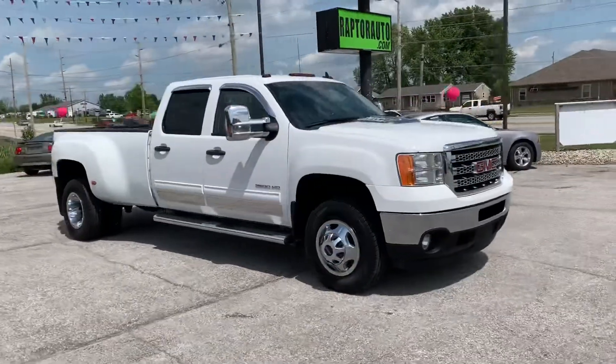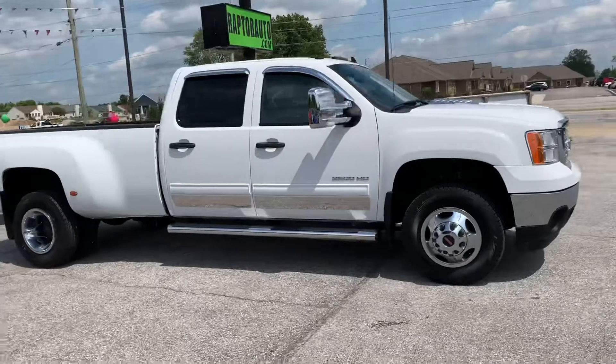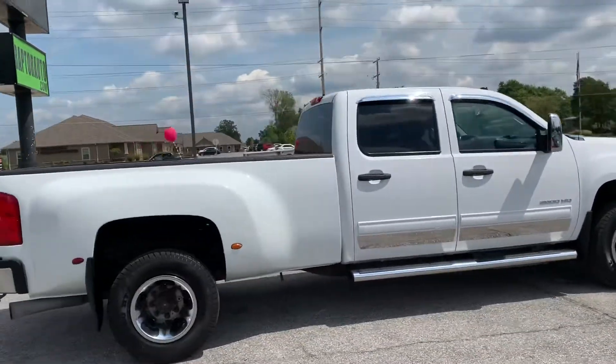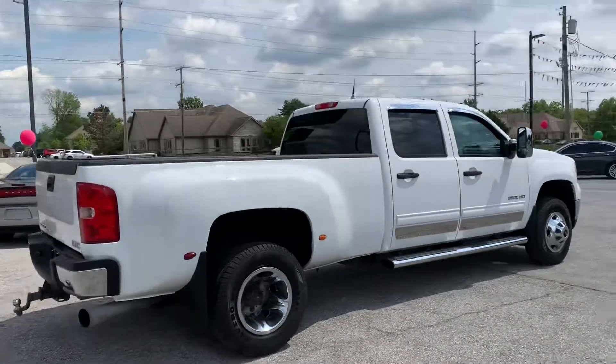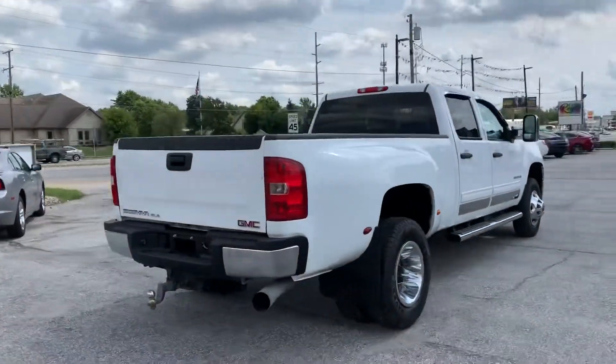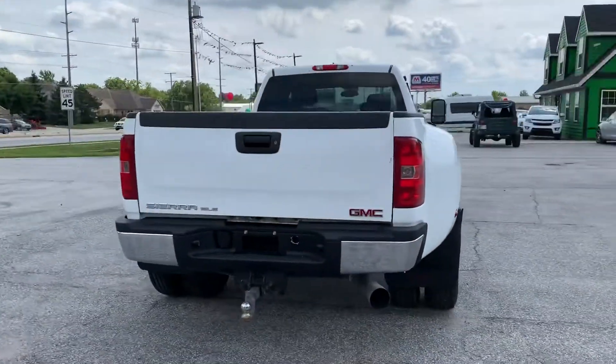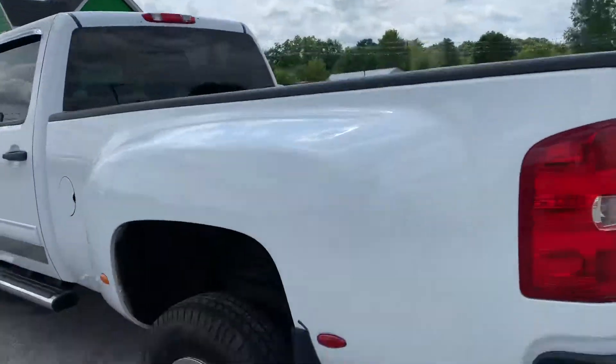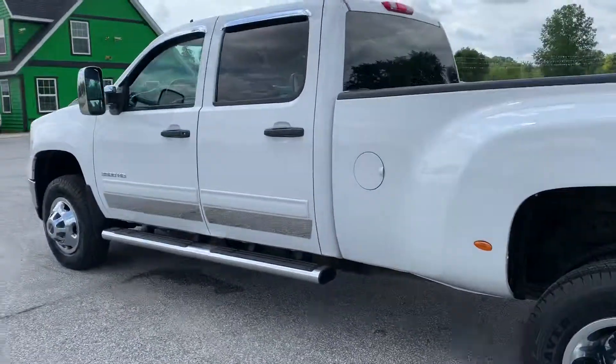Out here at Raptor Automotive, we've got a 2014 GMC Sierra 3500 HD — it's the dually tow package with a fifth wheel hookup and step rails.